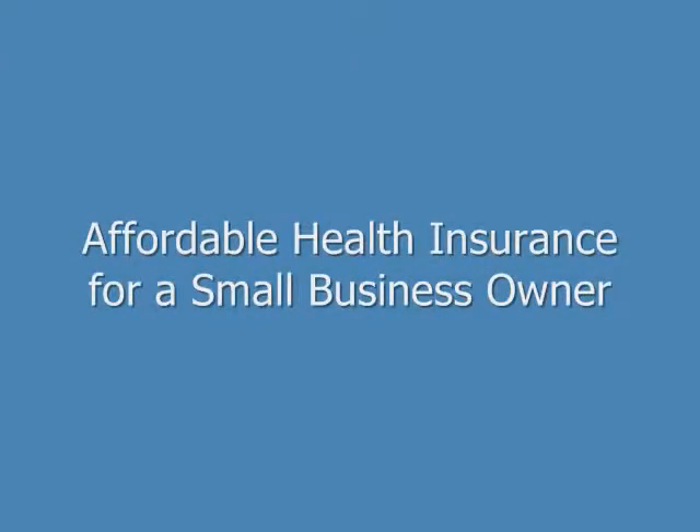Hi, my name is Brian Stevens. I'm a former insurance agent and financial consultant, and I want to show you how to get affordable health insurance if you're a small business owner.